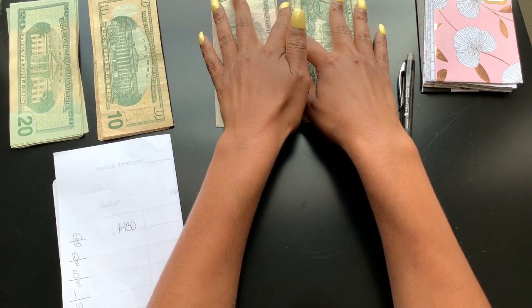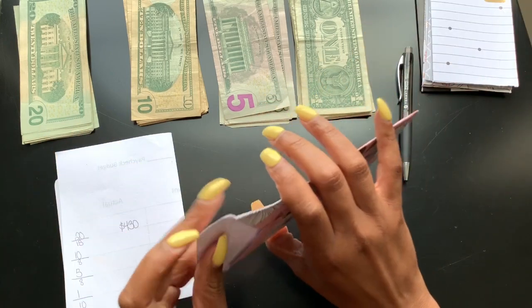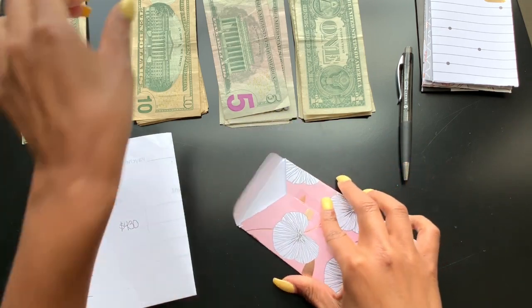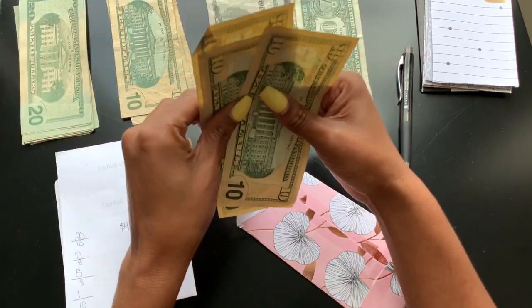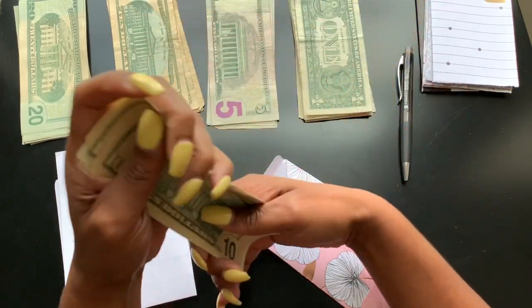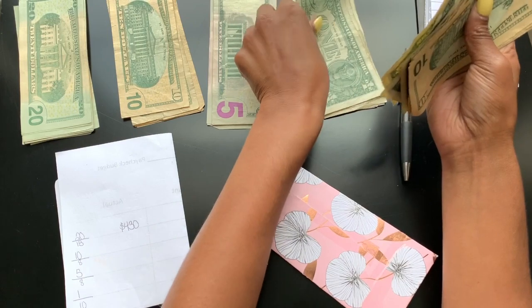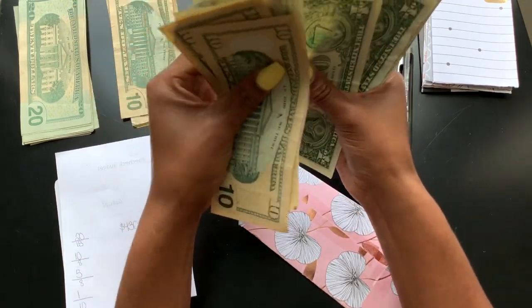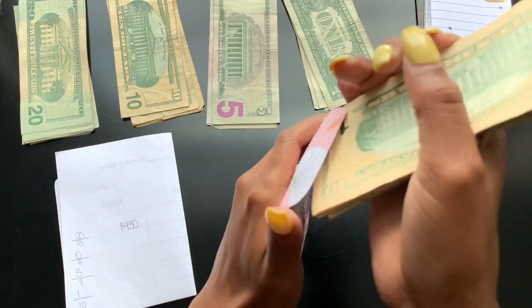So now we can go ahead and stuff our envelopes. First I have restaurant — I said I'd like three 10s, three 5s, and five 1s. Just to make sure, this should be $50 — perfect, that's correct. Go ahead and stuff this envelope.